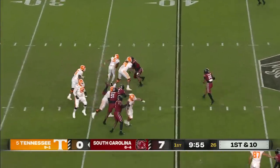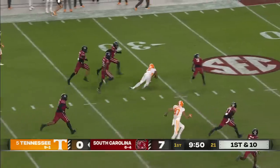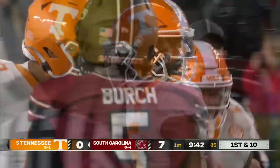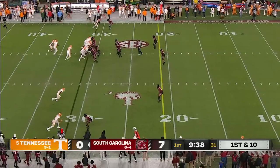Hooker escapes pressure. They thought they had him — they did not. Had the hooker in the secondary, sprints down to the 30-yard line. Could have been a sack, instead a monster play. You play a lot of man coverage and nobody's there to account for Hooker once they miss the sack.